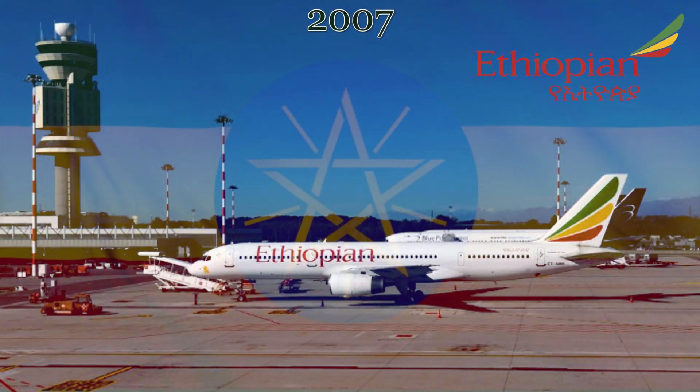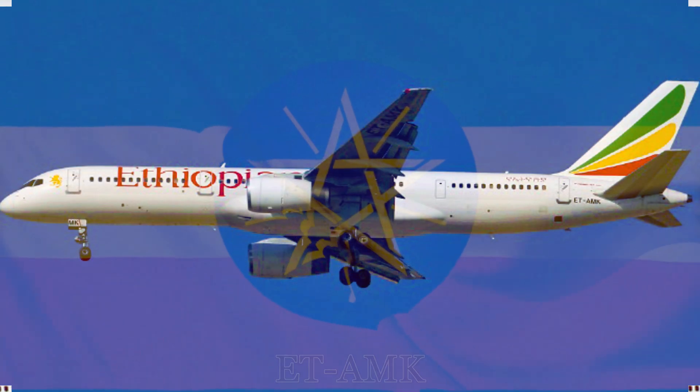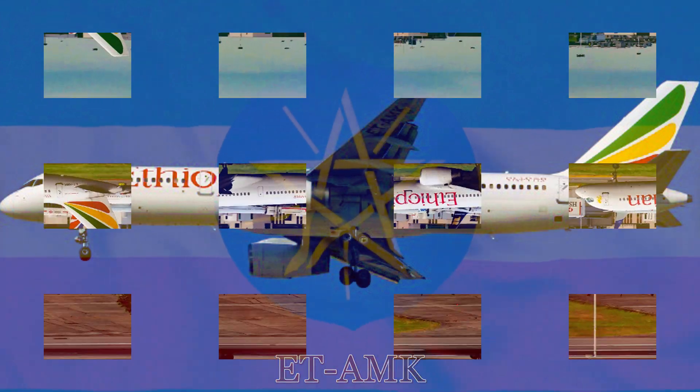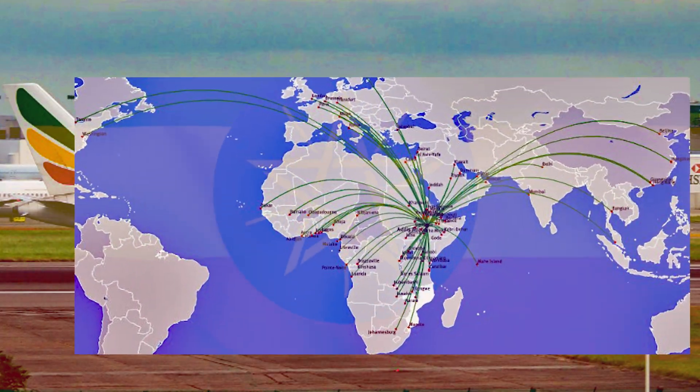Ethiopian Airlines leased this aircraft in August 2007 and painted it in the national colors that Ethiopian Airlines still wear today in 2023. The registration was changed to Echo Tango-Alpha Mike Kilo. From Addis Ababa, the aircraft would serve the far reaches of Africa and Europe, bringing people to and from Ethiopia on a daily basis.